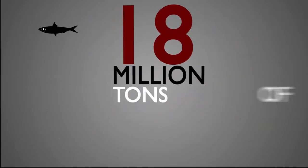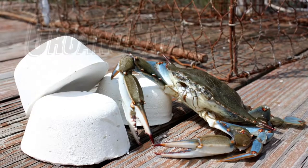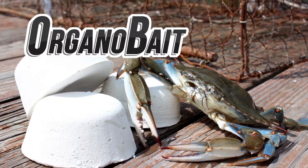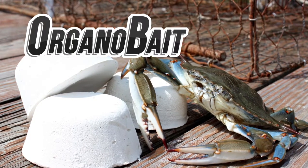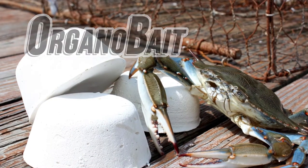18 million tons of forage fish are used merely as bait in crustacean traps. But it is here that we can make a major difference. Organobait is the National Science Foundation funded technology from Kepley Biosystems that can replace the need for forage fish to be used as bait in crab and lobster traps. It will reduce the strain on forage fish stocks, while offering several benefits to the fishing industry.